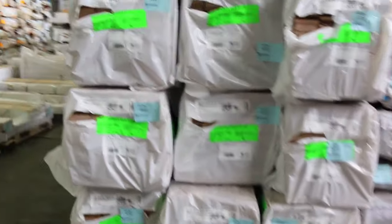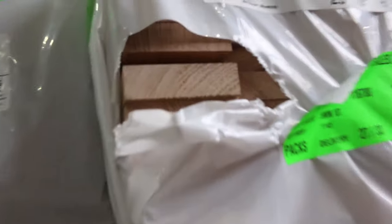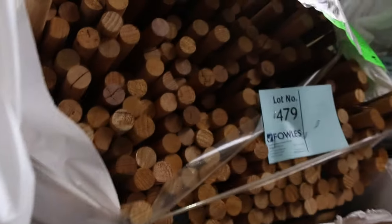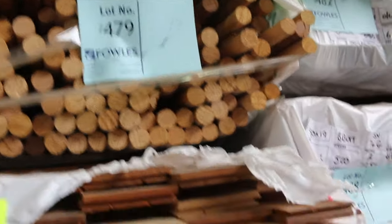More of it straight across here — there's a pack of 110 by 32, lot 475. We've also got another pack of dowel there, lot 479. As you can see, it's all nice fresh packs — real good looking stock.